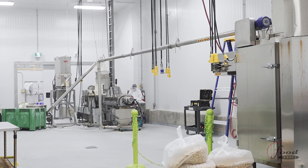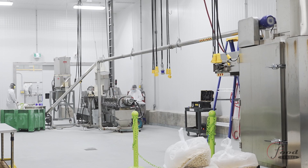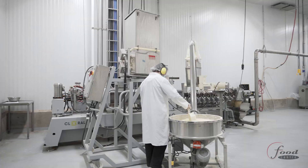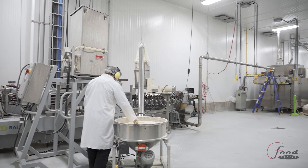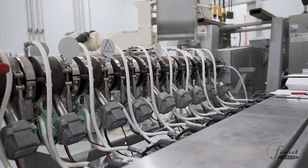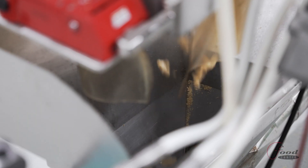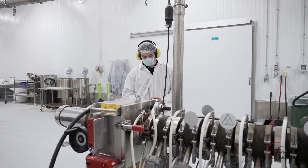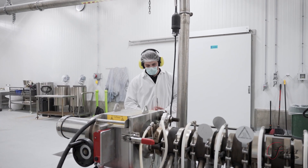Once research and development is completed and formulations are finalized, the client has access to our commercial scale extruder where a variety of products can be extruded at a rate of up to 250 kilograms per hour depending on the product. Access global retail markets with our processing capacity and various manufacturing certifications such as BRC.